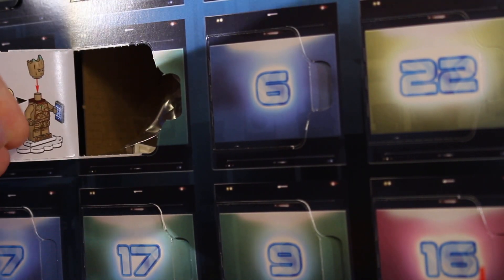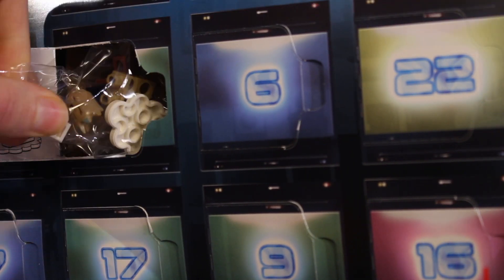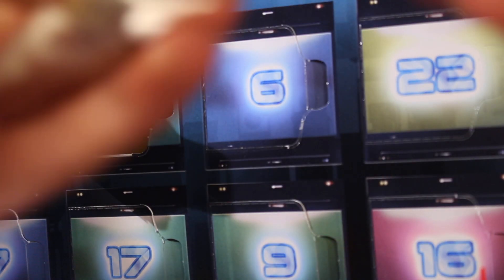And today we've got Groot — that's a surprise. I was expecting him on Christmas Eve but yeah we've got Groot, so let's get this thing built up and take a look.